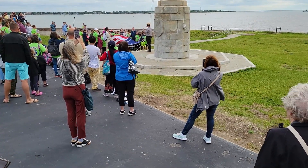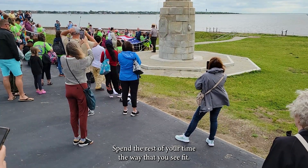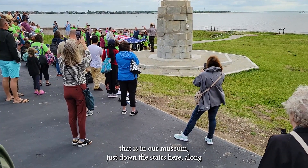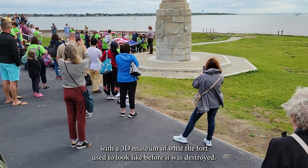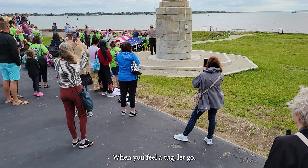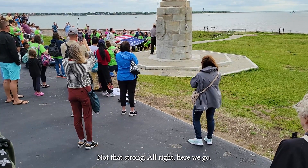Once it gets to the top, I'm going to start tying it off and that will be the end. Spend the rest of your time the way you see fit. If you would like to see the original 33-star flag that was flying over the fort during the opening of the Civil War, that is in our museum just down the stairs here, along with a 3D model of what the fort used to look like before it was destroyed. Let's go ahead and raise the colors — when you feel a tug, let go. Here we go.